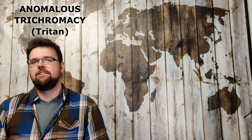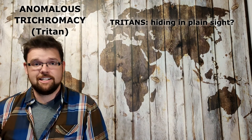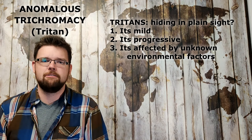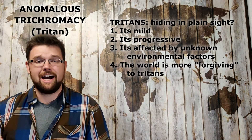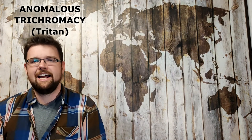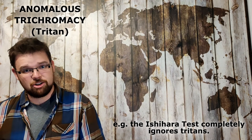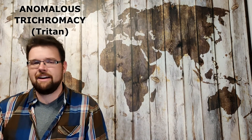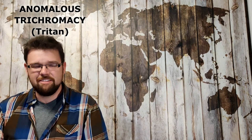It's pretty difficult to nail down exactly how many tritanomalous people are in the world. That's generally because it's usually mild, it's progressive, and it relies on so many unknown environmental factors. The world is also just a much more forgiving place for tritans compared to protans and deutans, and because of that most colorblind tests of the pre-digital age did not actually test for tritans, so most tritans went completely undiagnosed. The estimates of how many tritanomalous people are in the world ranges anywhere from one in a hundred thousand to one in five hundred.